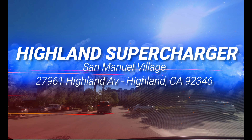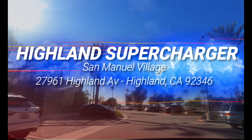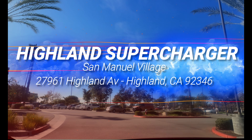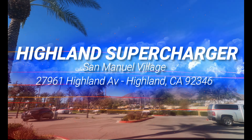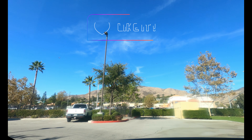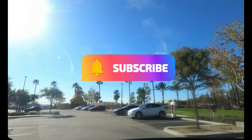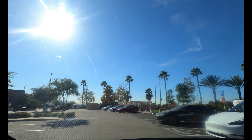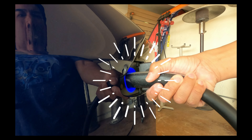Welcome to Tesla Super Destinations, where we review Tesla's charging infrastructure and get to know the cool people there. Today we're calling down the lightning at the San Manuel Village Supercharger in Highland, California. We totally need your support, so please smash the like button and subscribe. Let's get charged up.